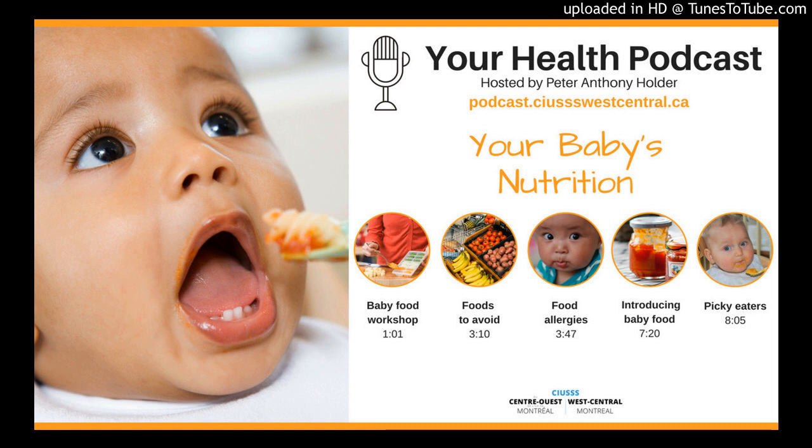Coming up in August, there will be a homemade baby food workshop taking place at the Park Extension CLSC. Joining us right now is Josiane Cyr, a dietician with the Child, Youth, and Family Program at the CLSC Park Extension.